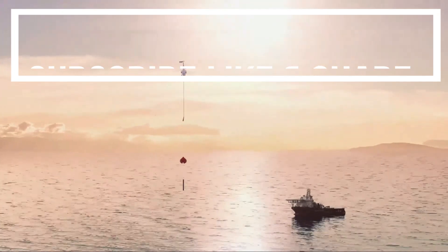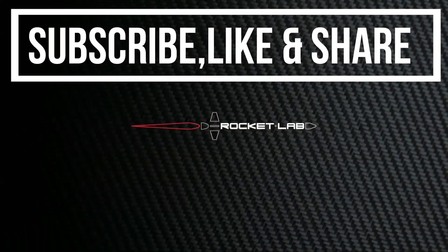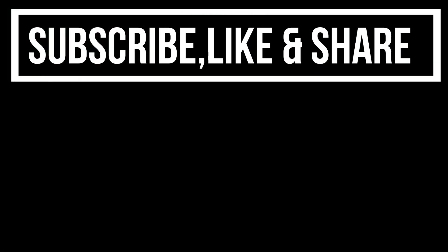Until then, this is Priyansha Rohila signing off. Stay healthy, stay safe. Bye-bye.